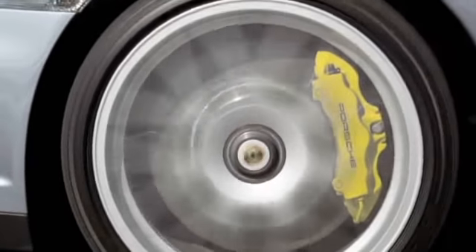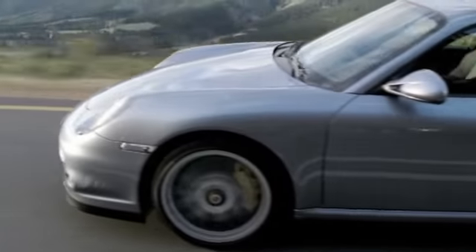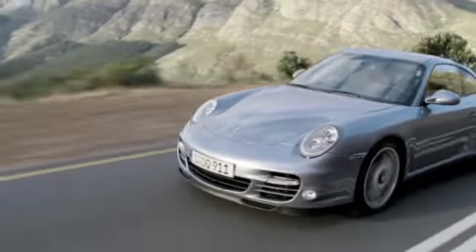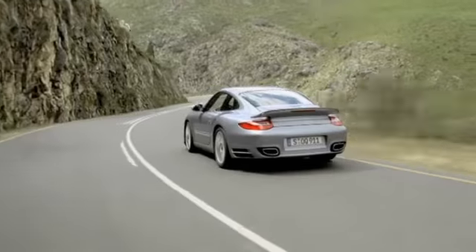The key advantage is a weight saving of around 50% compared to standard brake discs. That means fewer unsprung and rotating masses for improved road holding, greater braking power and even more agility.